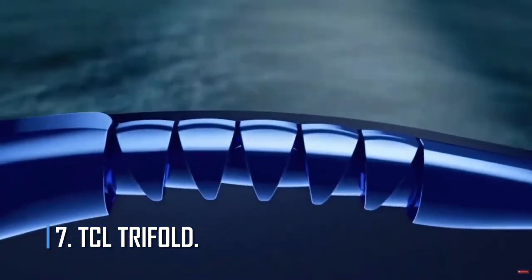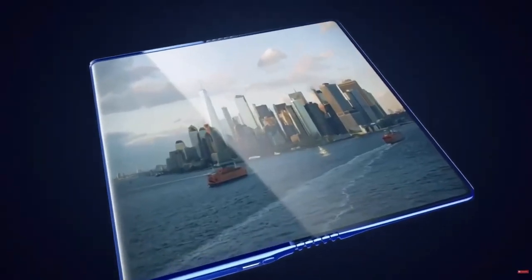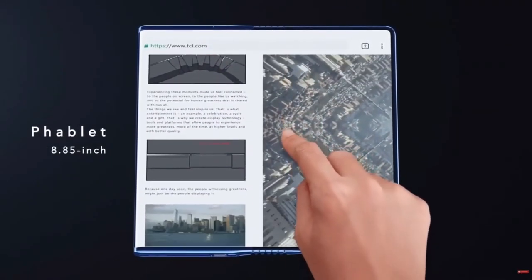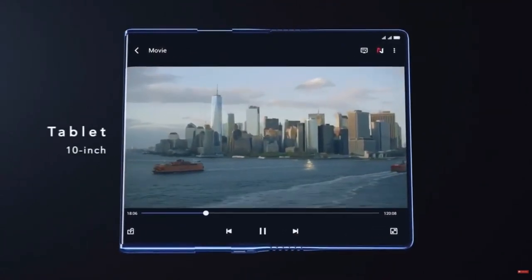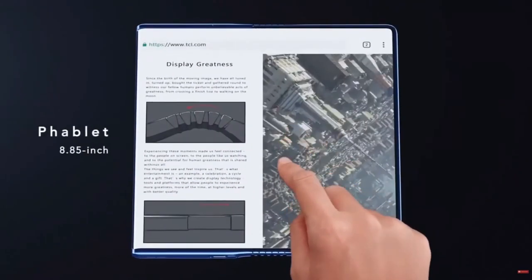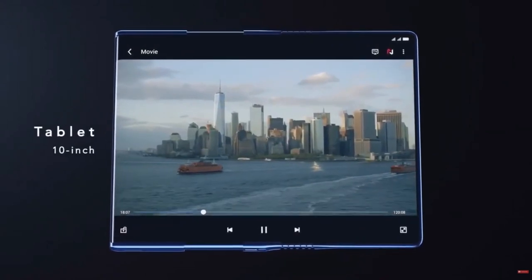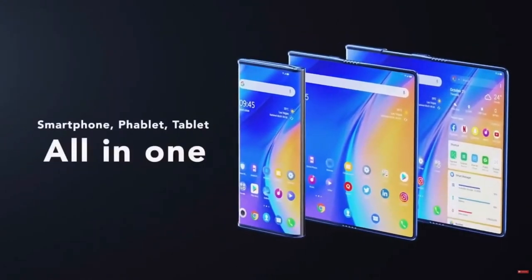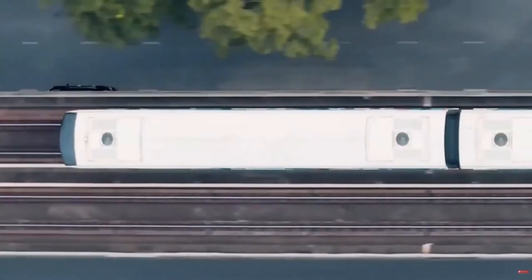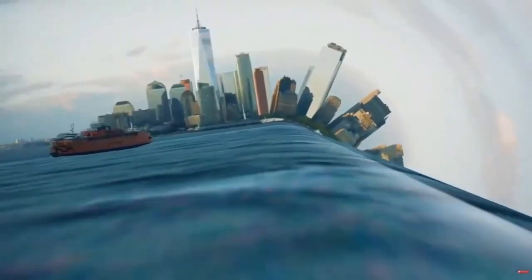Number 7: TCL Tri-Fold. TCL demonstrated a tri-fold foldable design that is primarily a phone with a 6.65-inch display, but it can transform into a 10-inch tablet. TCL uses a proprietary Dragon Hinge mechanism, and three batteries power each of the screens. It may be considered experimental — when folded it has a thick profile and there is no software solution yet. Still, it's an intriguing concept, and TCL may find a way to make it work in the future.